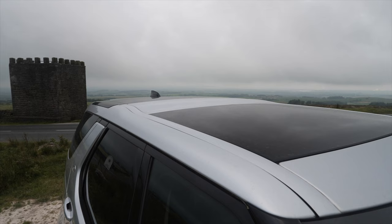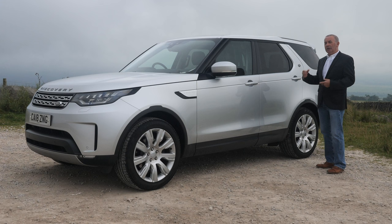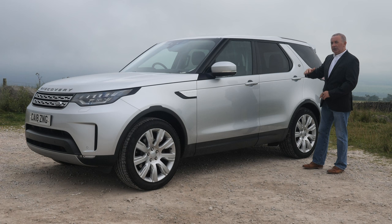Rear privacy glass, twin panoramic glass sunroofs with electric shade bands if it gets too hot. It's also got a third row of seats, so it's a seven-seater. It's a pretty ingenious way Land Rover have made of putting the seats up.